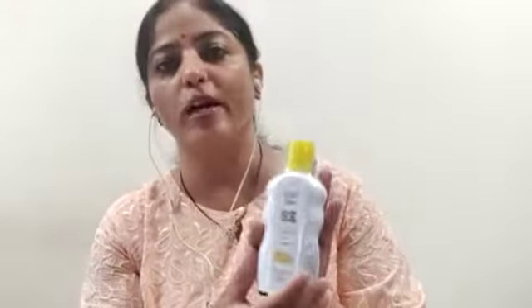Next is baby shampoo with vitamin B. It is also paraben free, sulfate free, and very safe.